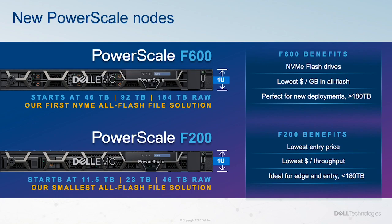Both the PowerScale F200 and PowerScale F600 are based on a 1U PowerEdge server design, each slightly modified to be optimal platforms for PowerScale.